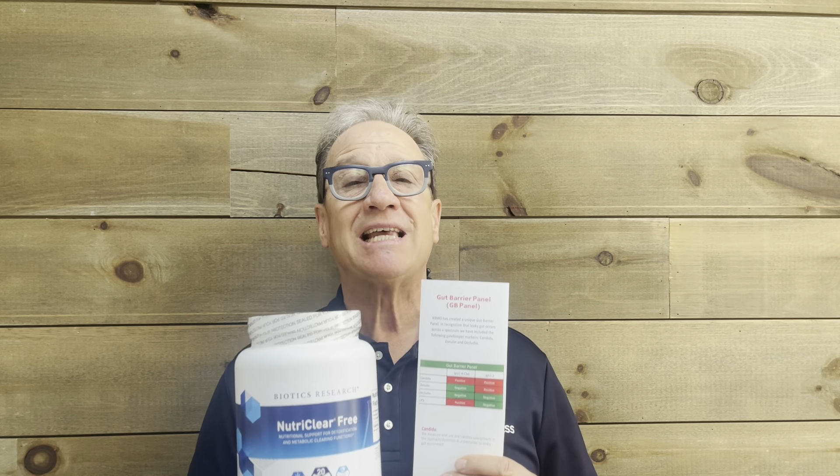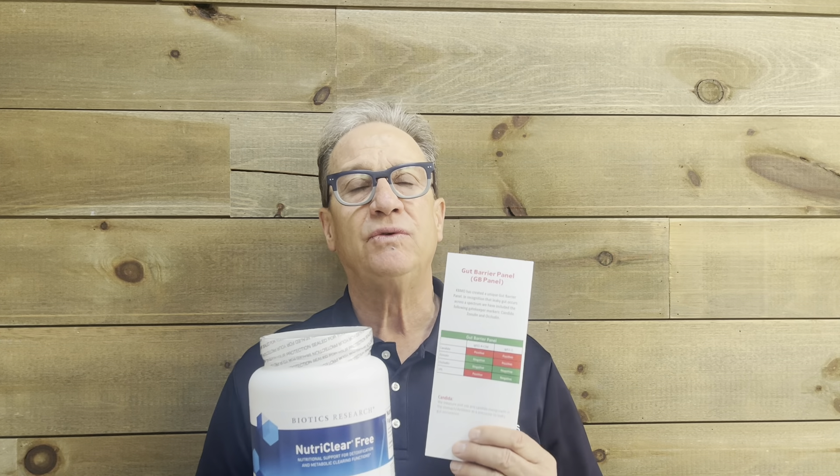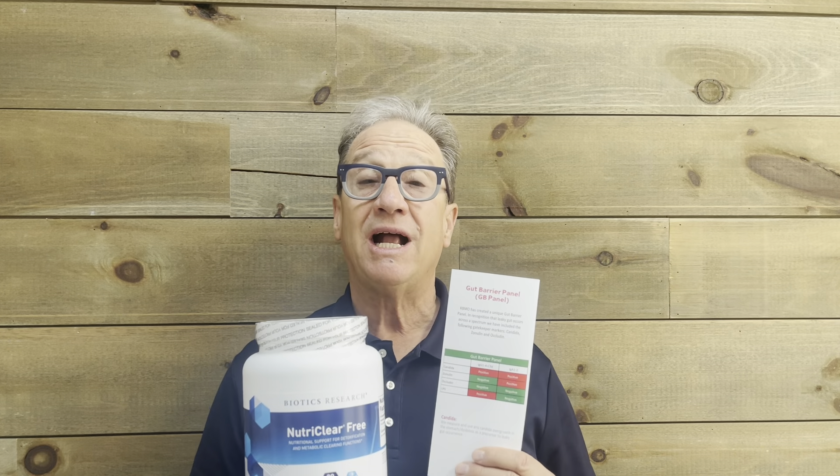Oftentimes we'll see someone come in and say, I have a sinus infection. I went to my primary and he gave me an antibiotic and it helped. We have found most sinus issues are really a food sensitivity issue. I'm bringing this up because we could have children that are on antibiotics — it throws their gut off and then they start getting a chronic cough or eczema. They're candidates for NutriClear.